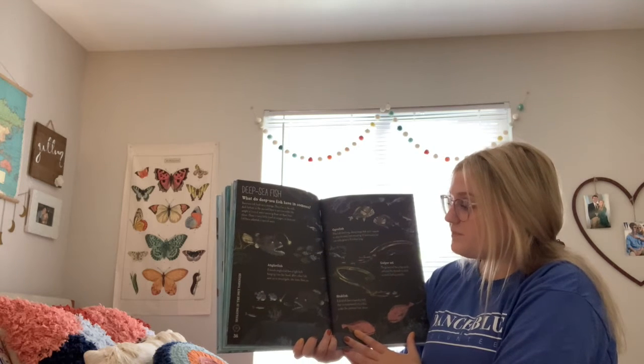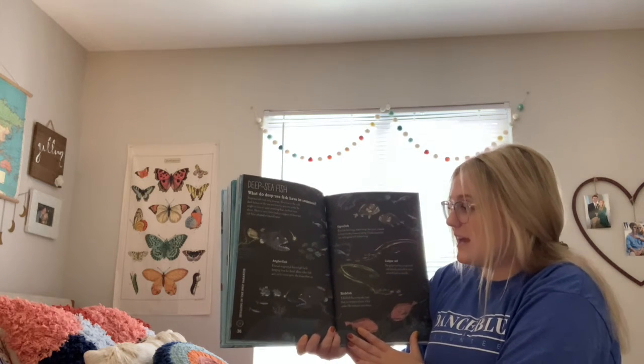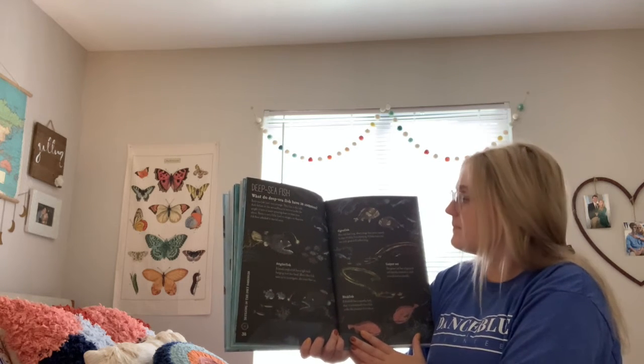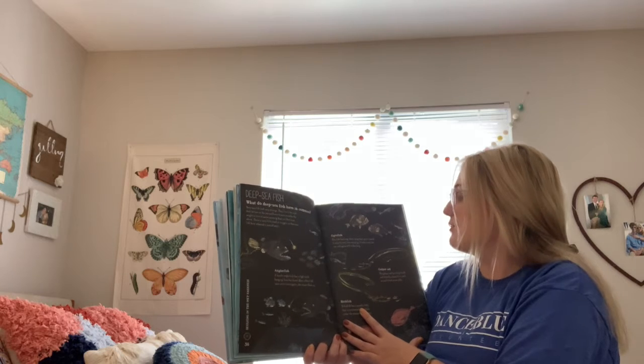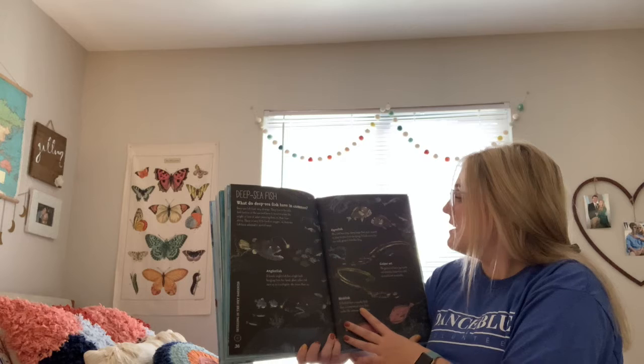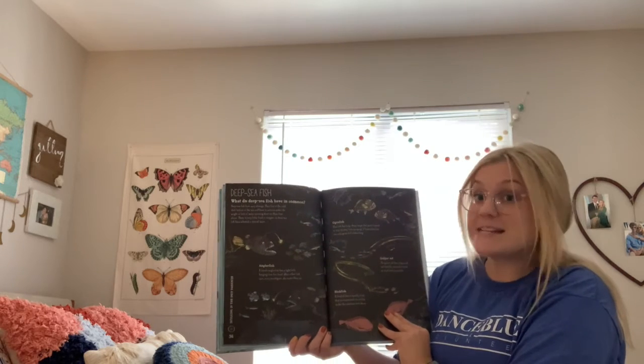Anglerfish: a female anglerfish has a light bulb hanging from her head. When other fish swim up to investigate, she snaps them up. Ogre fish: this fish has long fangs that point inwards to stop its prey from escaping. It looks scary but can only grow up to six inches long.